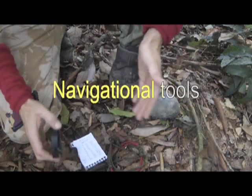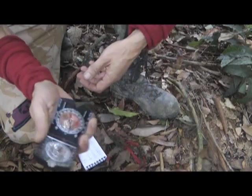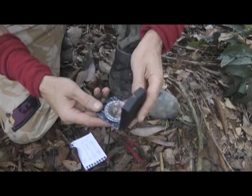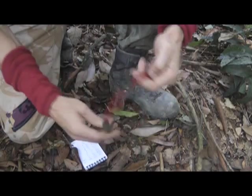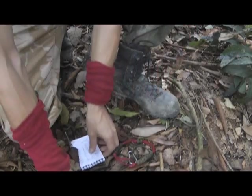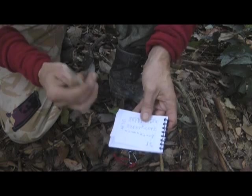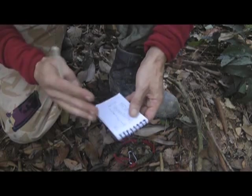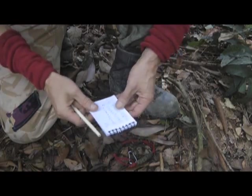For navigation in the jungle, these are the basic tools. A good compass — I like a compass with a mirror, and I'll show you why in a minute. Pacer beads, very important. And perhaps more importantly than the pacer beads is a notebook and a pen, because that allows you to record where you're going. You'll forget otherwise, so that's very important.